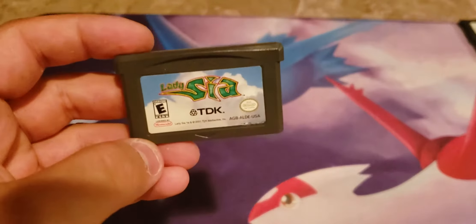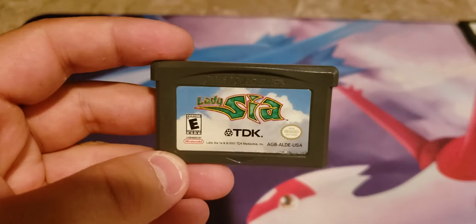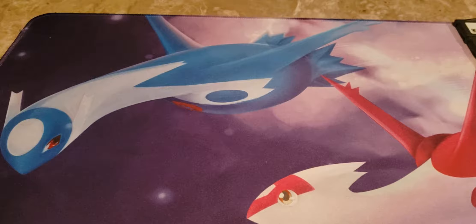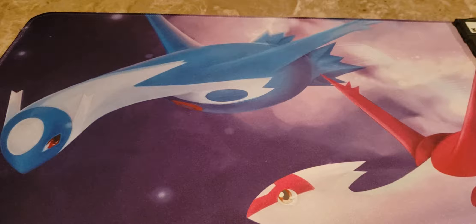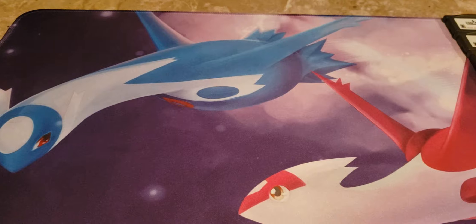Here we have Lady Sia, a game I've always wanted — I heard a bit about it and thought it'd be a fun game to play. Also, regarding Mega Man: let me know what Battle Network game I should get, because I really don't know where to start. Should I start with the original? The second one I think is more expensive as well.